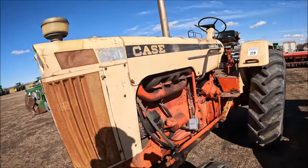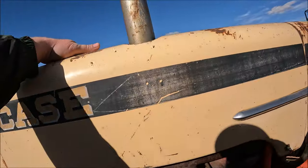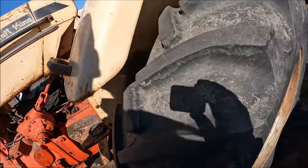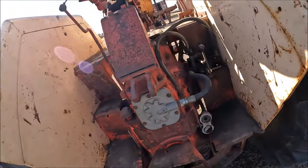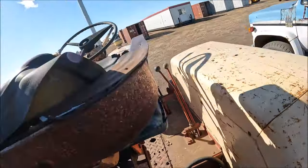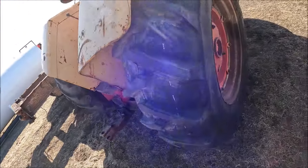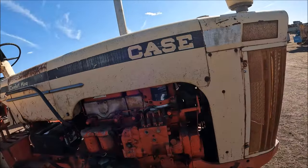Here's another Case 830 Comfort King. This one's a nice one — very straight, although the hood is bent a little bit right here. It's definitely not been repainted — you can see the patent numbers on it. Nice rubber on the back, 18.4-34s. It's got one hydraulic outlet. Given the quality of it, I'll give it about 3,014.1 hours. It's got a brand new tire on it — somebody took care of this tractor, you can tell. So there's a very nice Comfort King for somebody.